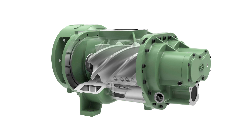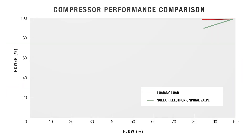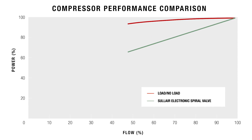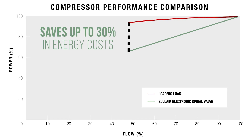Solaire electronic spiral valve technology offers energy efficiency, quick response, and precise control. The electronic spiral valve reduces the amount of air compressed based on change in compressor demand. This can help save up to 30% in energy costs, compared to compressors running in load-no-load control.